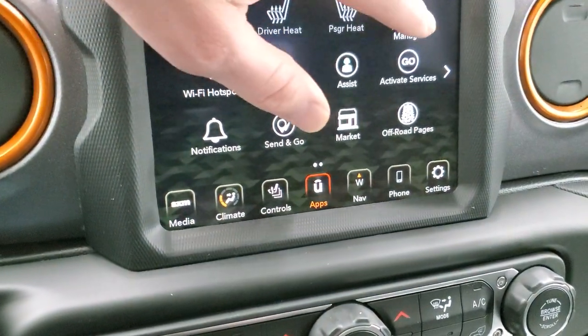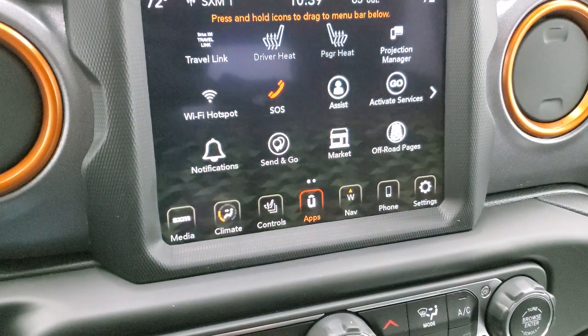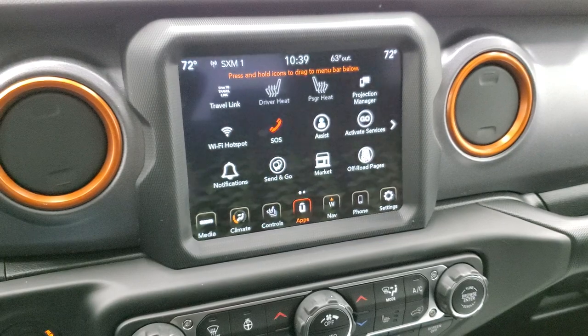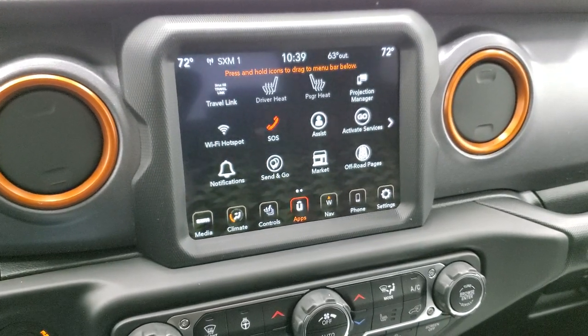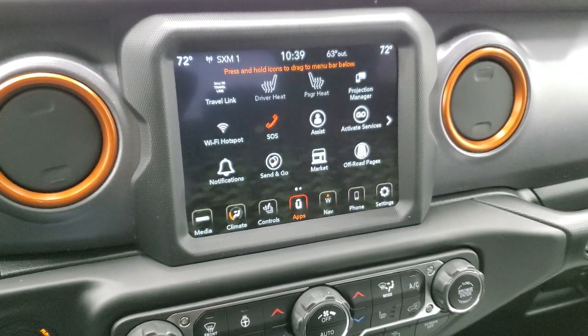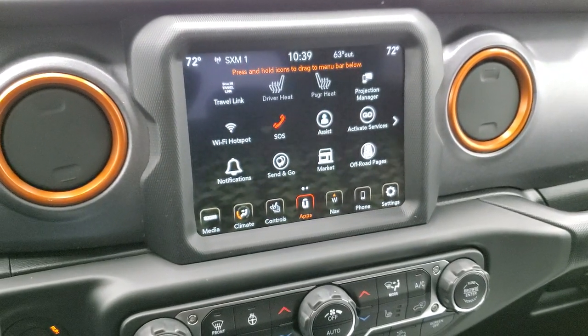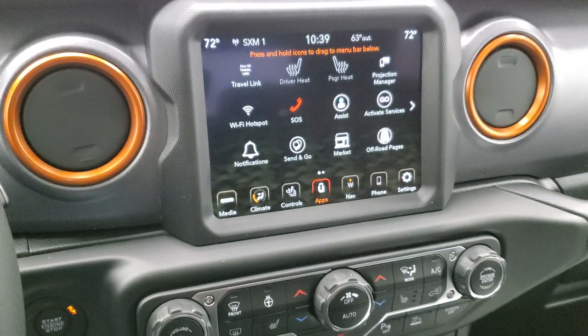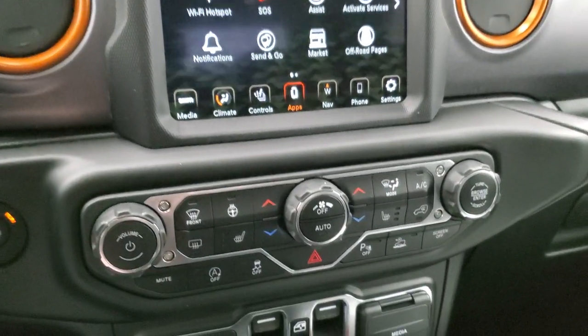You also get a projection manager where you can project your cell phone to the screen via Android Auto or Apple CarPlay. We actually did a demo on Android Auto — check that out in the upper right-hand part of the screen. You can use a different navigation system such as Waze or Google Maps and project it to the screen.